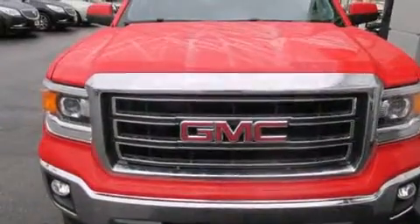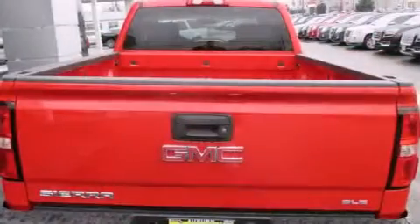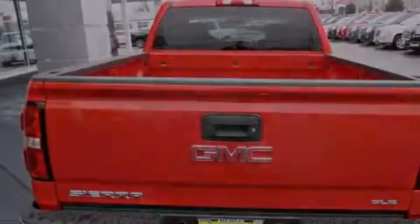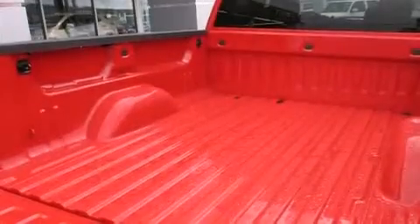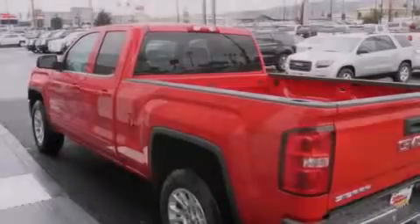Features include alloy wheels, traction control and stability control systems, cruise control, a 6-speaker audio system, front side impact airbags, air conditioning, a split folding rear seat, a CD player, heated side view mirrors, and a heavy-duty suspension.